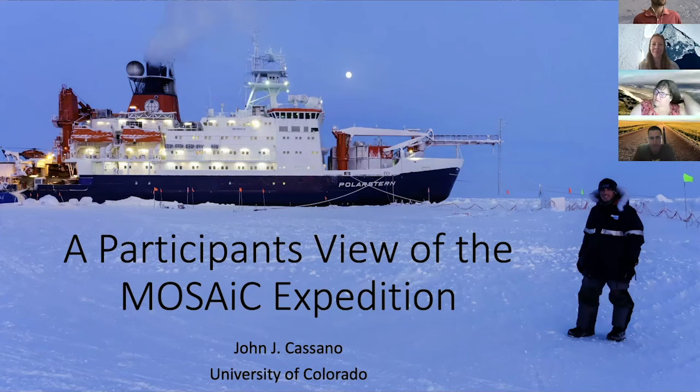This is Dr. John Cassano. He's an atmospheric scientist at CU Boulder and has spent several months this winter in the Arctic as part of the MOSAiC Expedition. We're excited to hear from him today and hear about his experience with MOSAiC. Thanks for joining us. Yeah, thanks for inviting me.